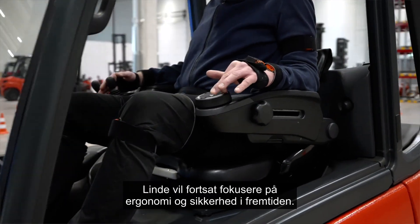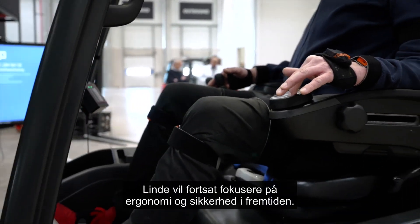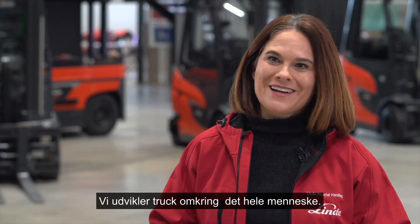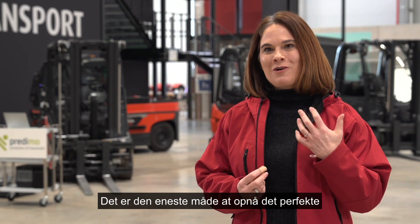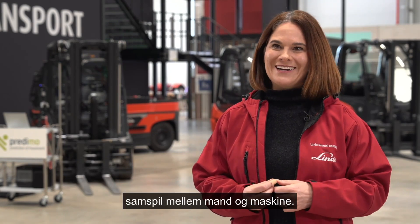Linde will continue to focus on ergonomics and safety in the future. We are developing the truck completely around the human being. This is the only way to achieve the perfect fusion of man and machine into one unit.